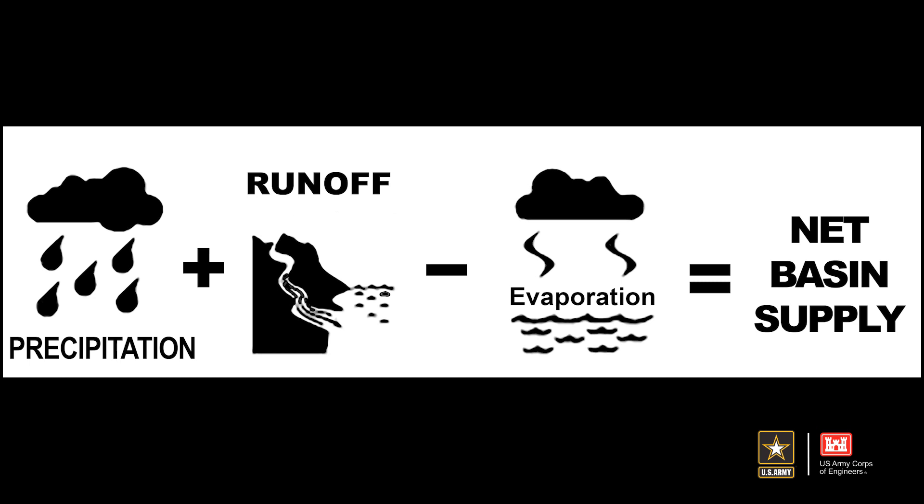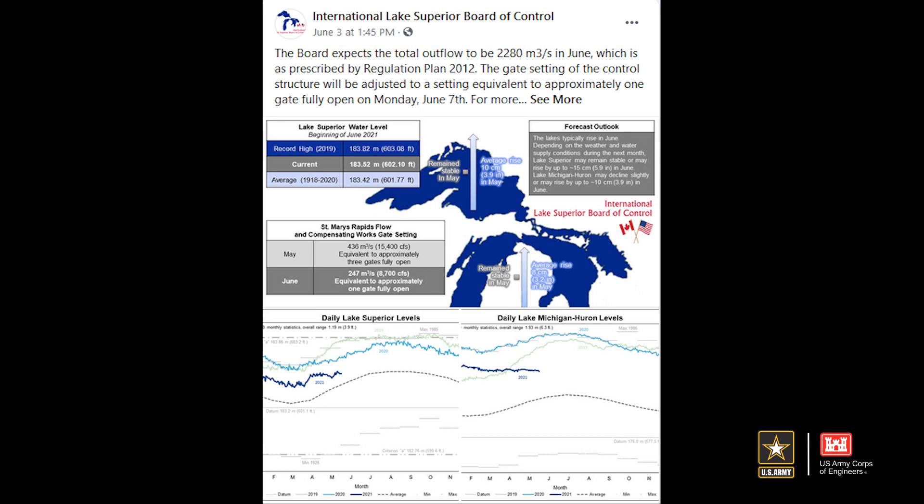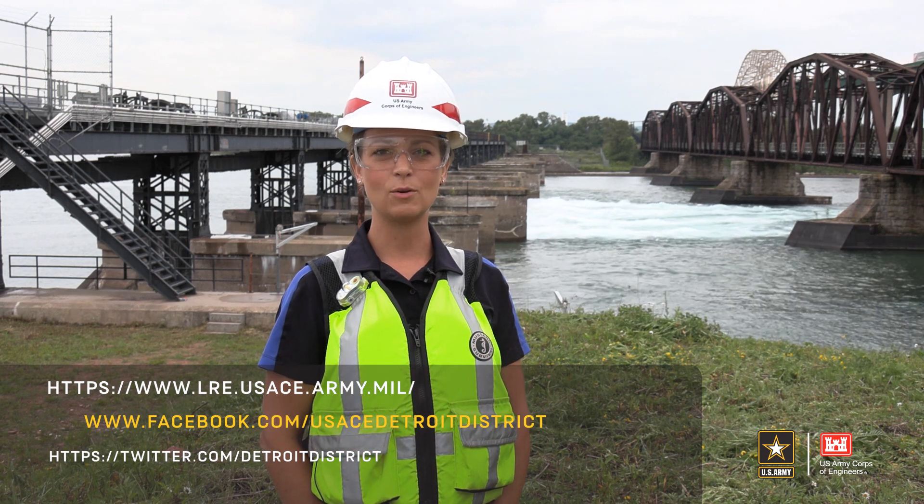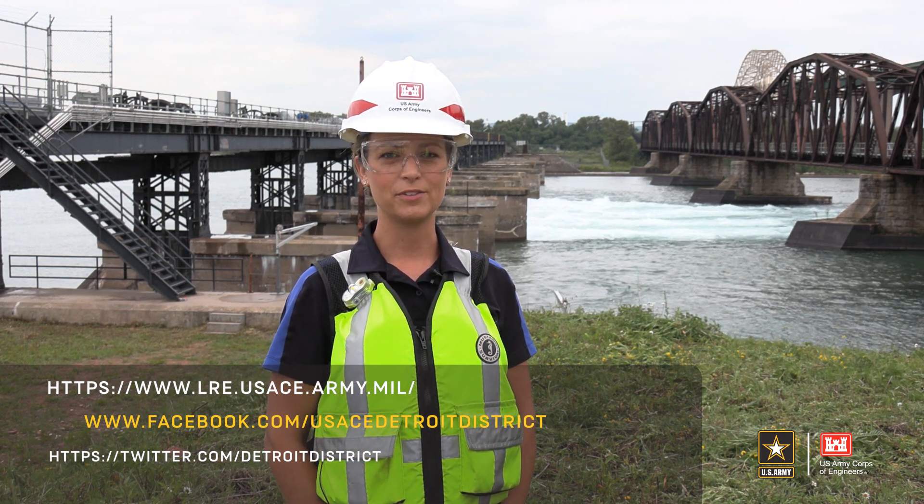Although Lake Superior's outflow is regulated, lake level control cannot be achieved through regulation. Lake levels are driven by the net basin supply such as precipitation, runoff, and evaporation. At the beginning of each month, the U.S. and Canadian offices collaborate to determine a monthly outflow from Lake Superior along with a monthly forecast of the Great Lakes. For the Detroit District, I'm Missy Crofrider. If you want to learn more, find us on social media or our website, and watch for more on-the-level videos.